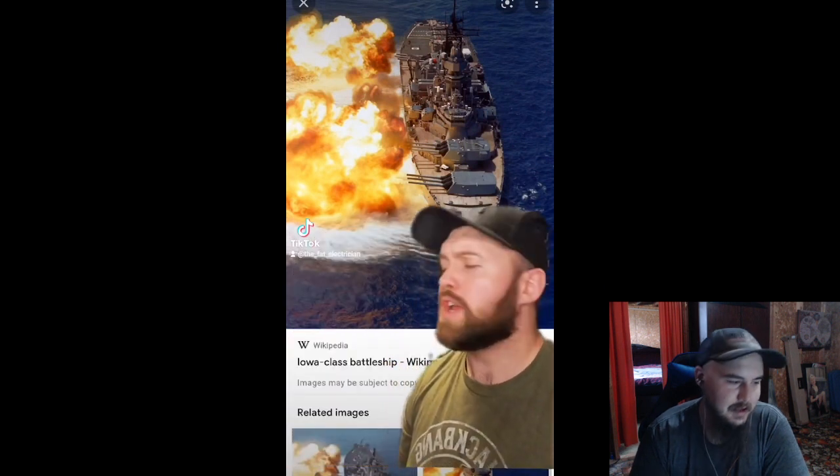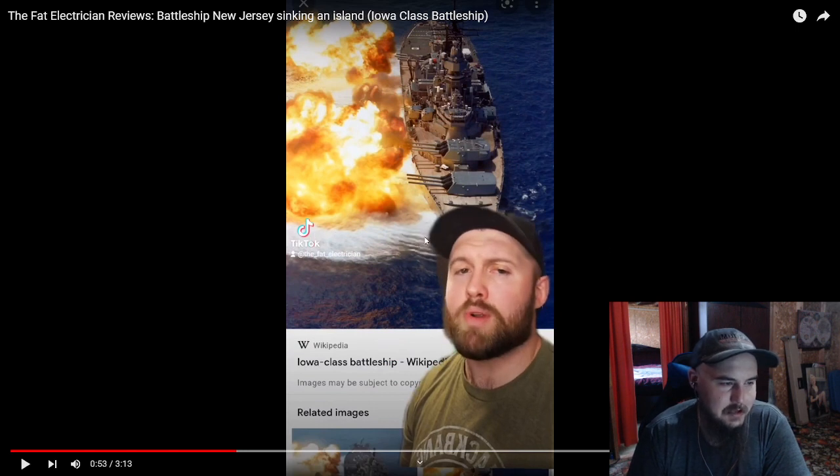These guns shoot a 16-inch 2700... Man, that picture doesn't even look real. I'm pretty sure... Is that an AI picture? It won't be AI because... well, it might be actually. I'm guessing it's from, like, a video game or something? It just doesn't look quite real.